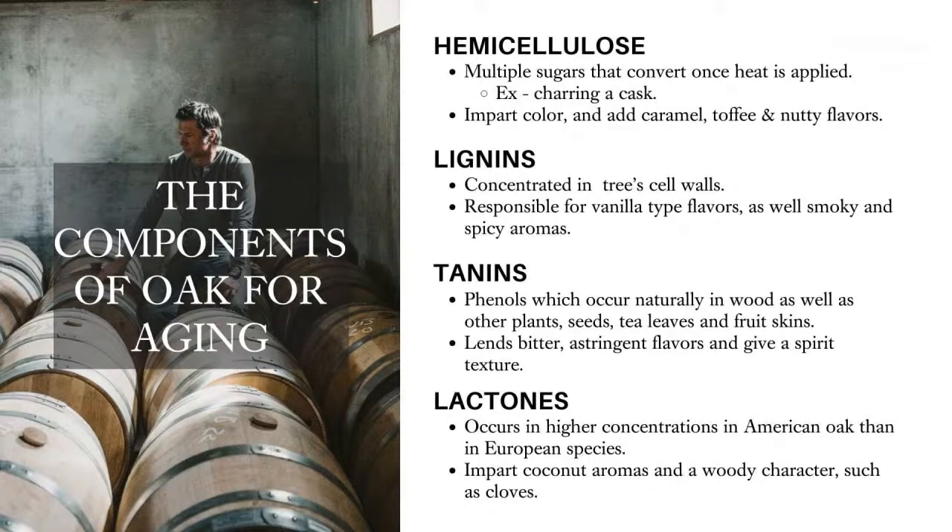Hemi-cellulose adds a lot of those classic flavors such as caramel, toffee, and a lot of those nutty flavors that you can get — like hazelnut, sometimes like a dry peanut. Those are very important classic flavors that happen during the aging process within the barrels.